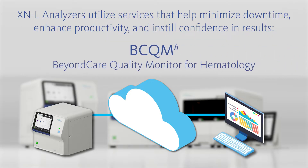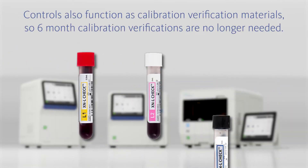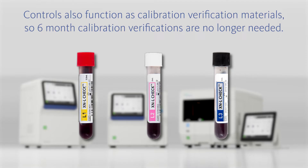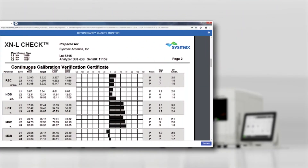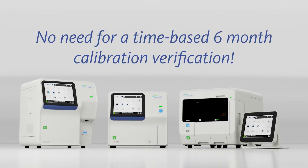The innovative web-based quality control management program, Beyond Care Quality Monitor for Hematology, provides real-time QC and calibration monitoring. The controls used by the XNL are cleared by the FDA and approved by laboratory regulating agencies for use as both control and calibration verification materials. Therefore, calibration status is confirmed every time the controls are analyzed, so there is no need for a time-based 6-month calibration verification.